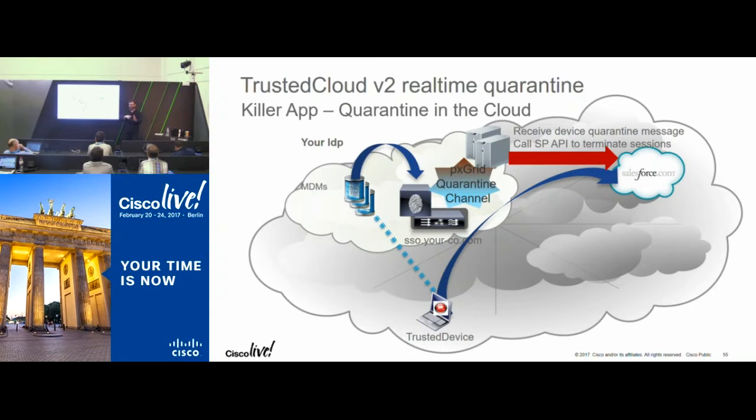This gets around a problem we've had for years — a user's device gets compromised, they have problems, they leave the office and go to a coffee shop and can get to all the cloud stuff in a compromised state. With this stuff in place, you wouldn't be able to do that anymore.